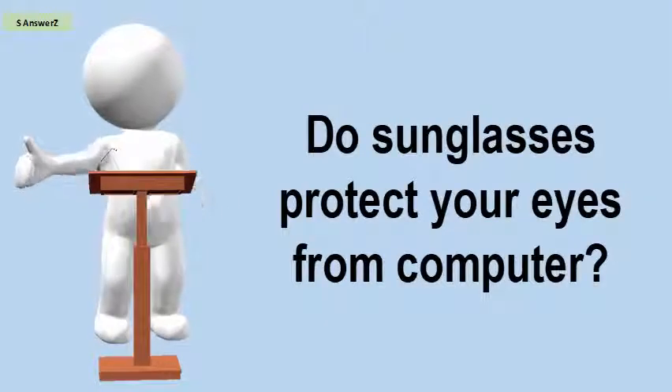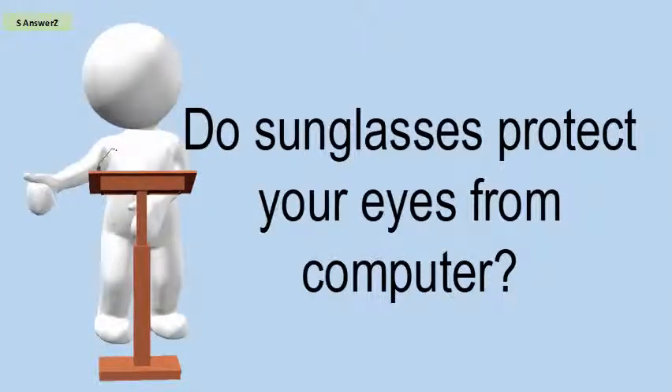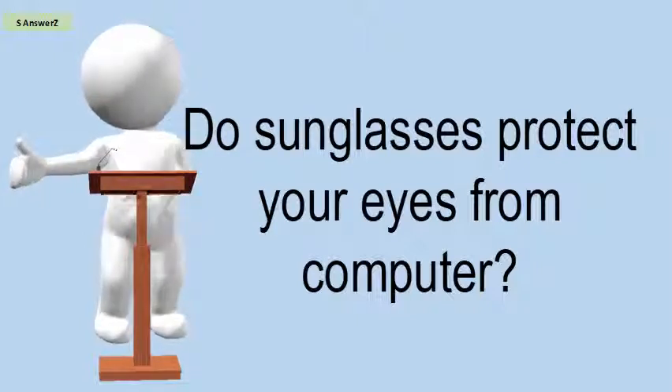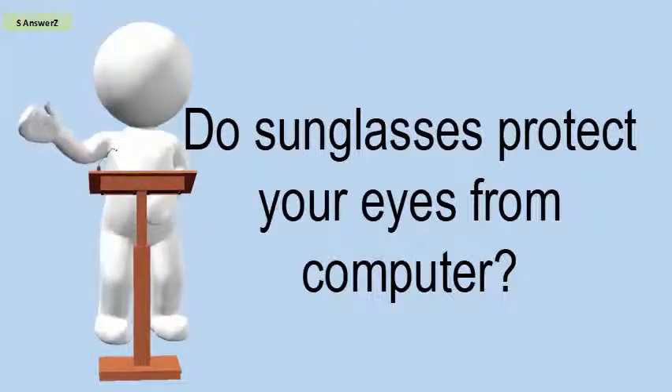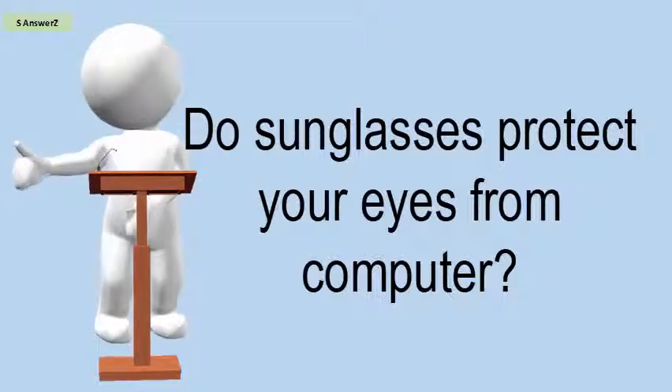Do sunglasses protect your eyes from computer? Actually, it does protect your eyes, but make sure to use sunglasses with prescription lenses or anti-glare lenses that are specially designed for computer screens. If your sunglasses are made of this special type of glass, they can protect your eyes properly.